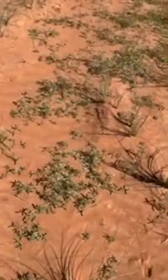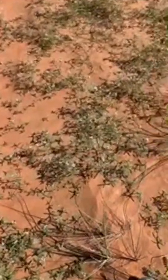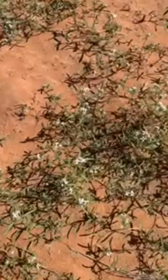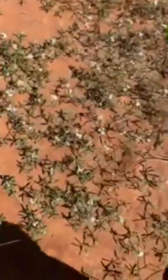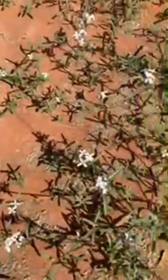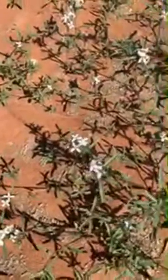If you ever visit the desert, you will feel a very, very attractive and very good smell, a fragrance from these plants. You can feel the fragrance. Each flower has four petals — each flower has four petals.